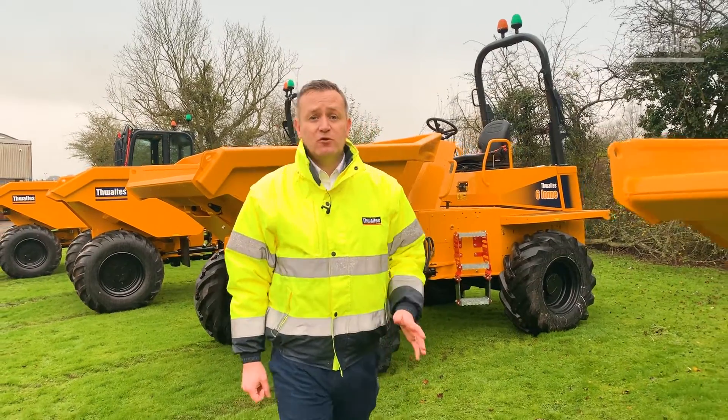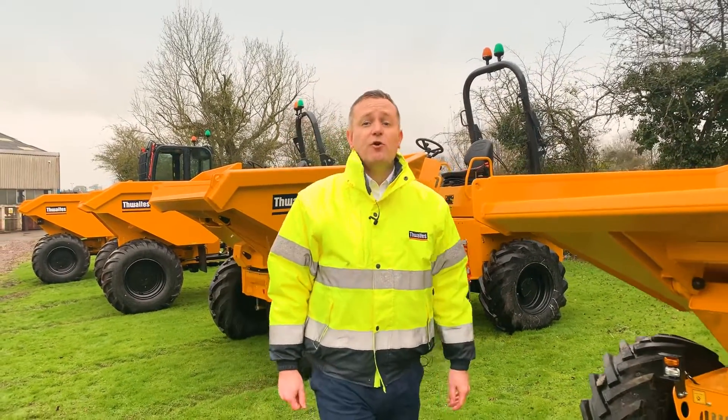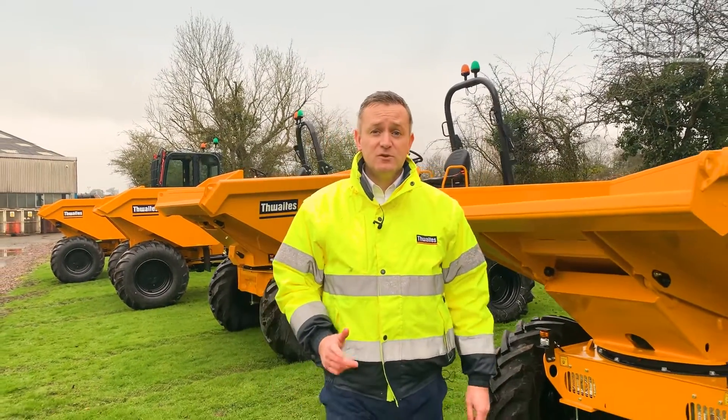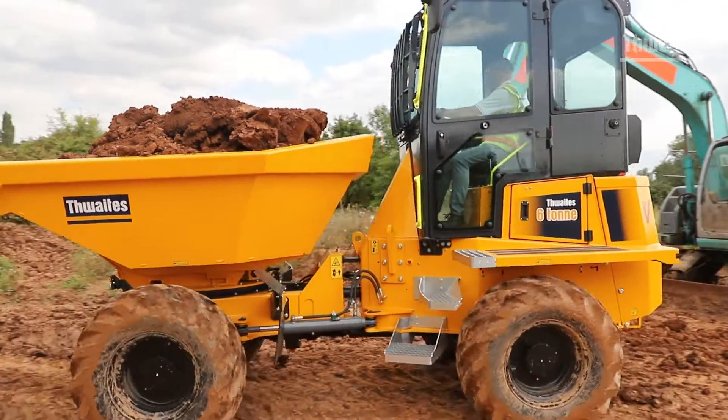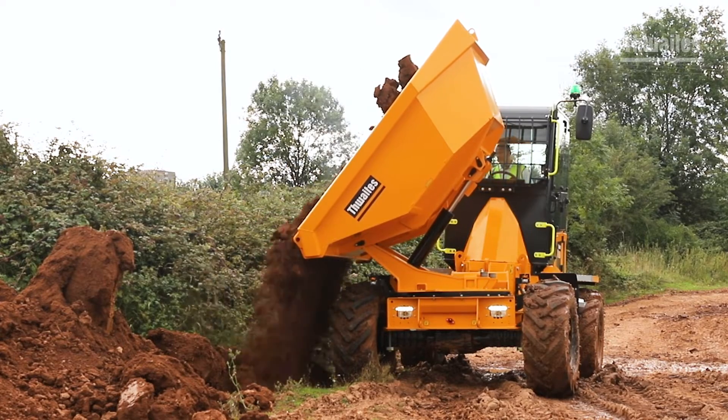Thwaites dumpers are manufactured with contractors and hirers in mind, ensuring operator safety, reducing risk on site and improving your performance and productivity. Thwaites dumpers are built to last, built to be the best and built to give you the best residuals when it's time to renew.